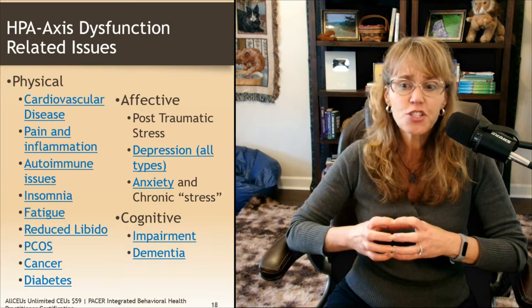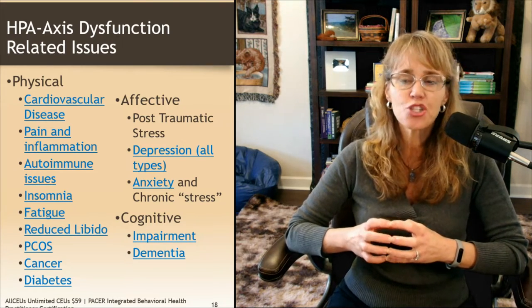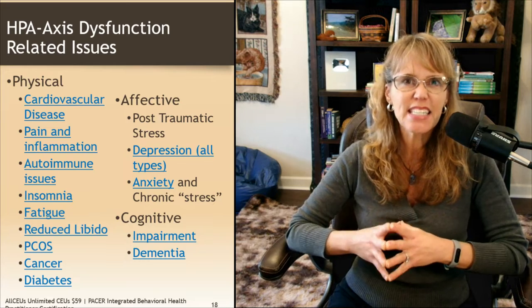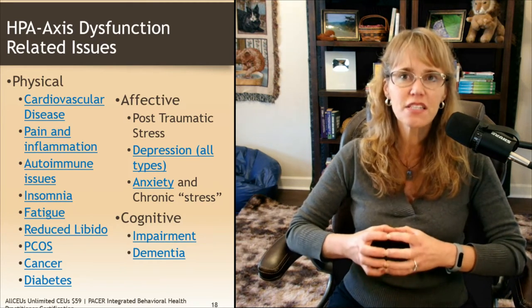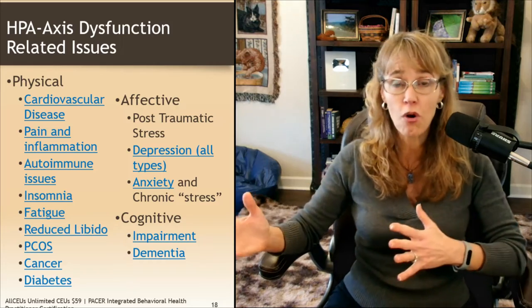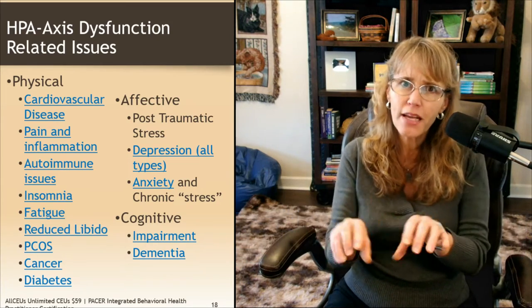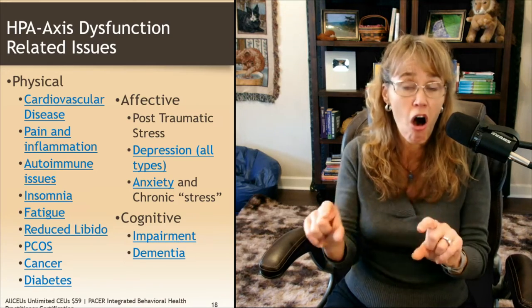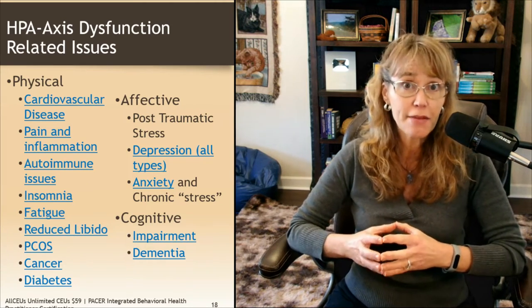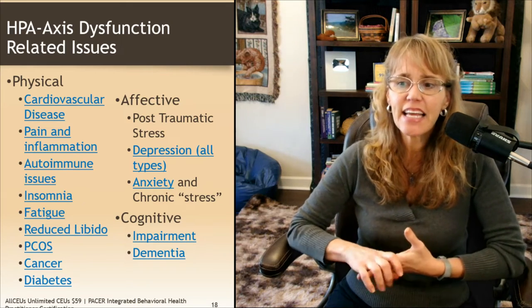HPA axis dysfunction is also related to cancer and diabetes. Unresolved traumatic stress keeps the HPA axis active — when people have unresolved trauma, they don't feel safe, they feel vulnerable, always scanning for threats, which means that HPA axis, although it may only be on low, stays on, leading to dysfunction over time. It's also related to depression of all types — bipolar, postpartum, and unipolar — as well as anxiety and chronic stress.